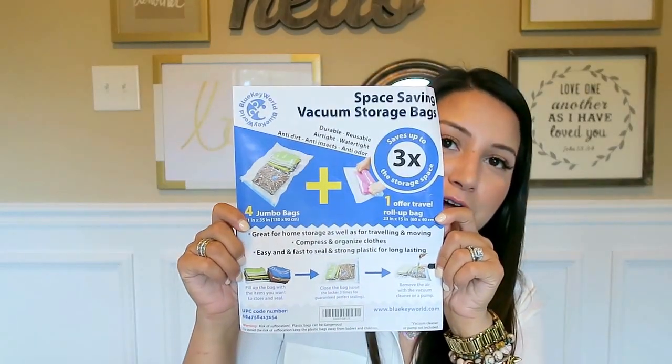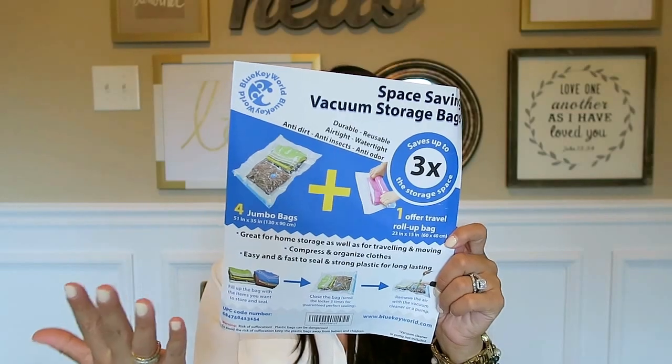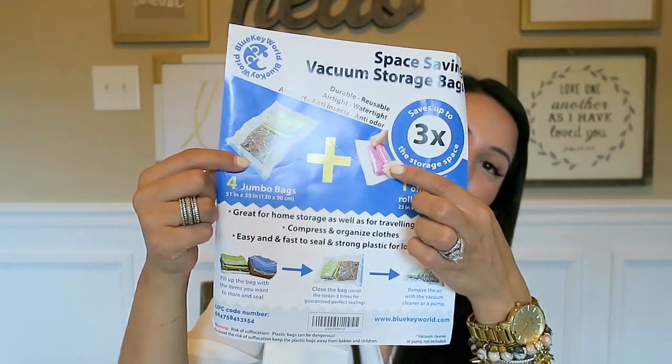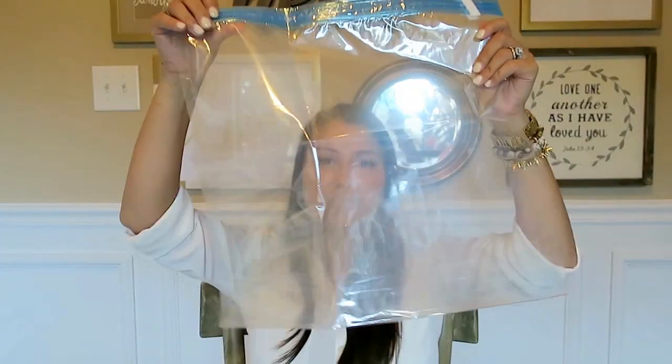I get a lot of questions about organization, and I think I'm going to start showing you whenever I buy things to organize around the house. This is one of the things I picked up from Amazon — they are vacuum sealer storage bags. This set comes with four jumbo bags and one travel size. The travel size you use with a vacuum, and then this one you can squeeze out. Let me show you the sizes — the travel size is pretty big, and the jumbo is huge.